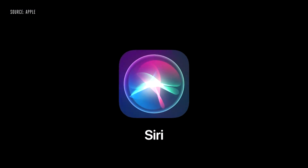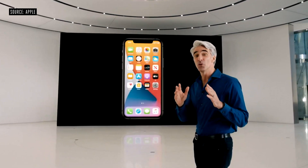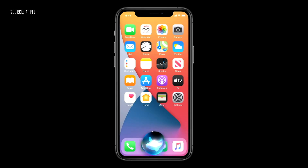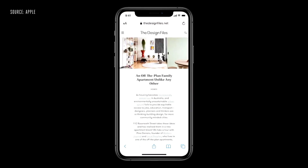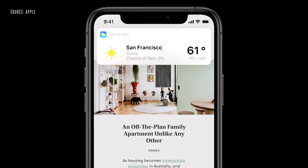Another iconic experience getting a major update is Siri. This year, we've completely redesigned the Siri experience. With a new compact design, Siri pops up at the bottom of the screen and instantly launches the app. Or if you ask for information like the weather, results appear at the top of the screen, just like a notification.